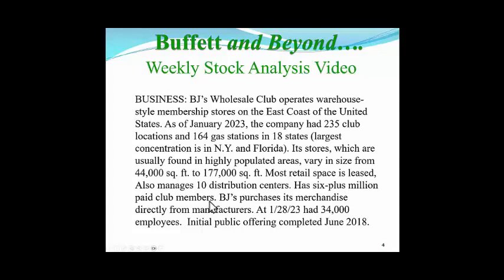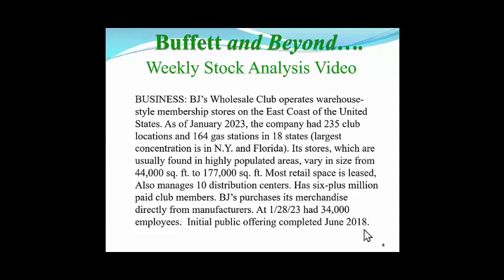Something you want in your business is recurring income. BJ's, like Costco, has that recurring income coming in all the time. BJ purchases its merchandise directly from manufacturers, which is how it gets it so cheap, and passes those costs on to its paid club members. At the end of January of this year, they had 34,000 employees, and their initial public offering was completed in 2018, so we don't have good public numbers before that.